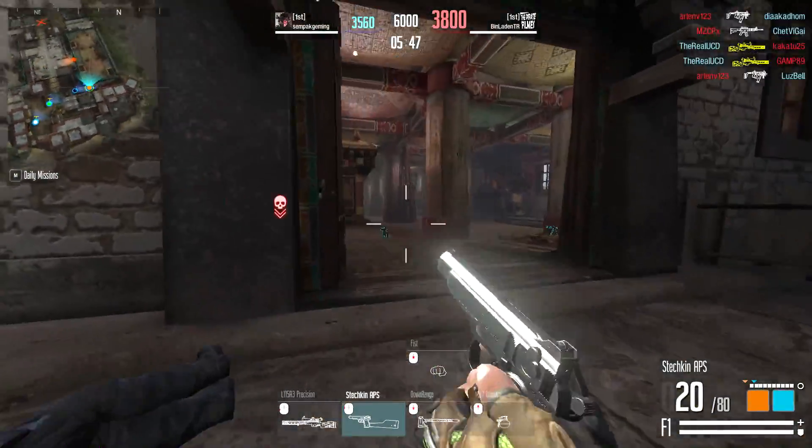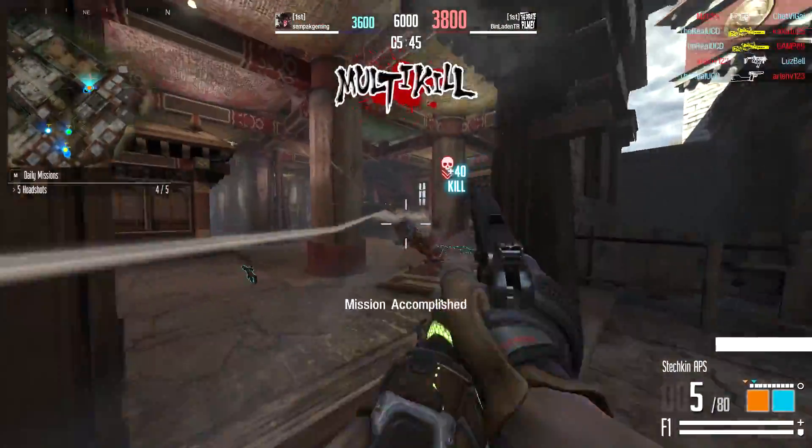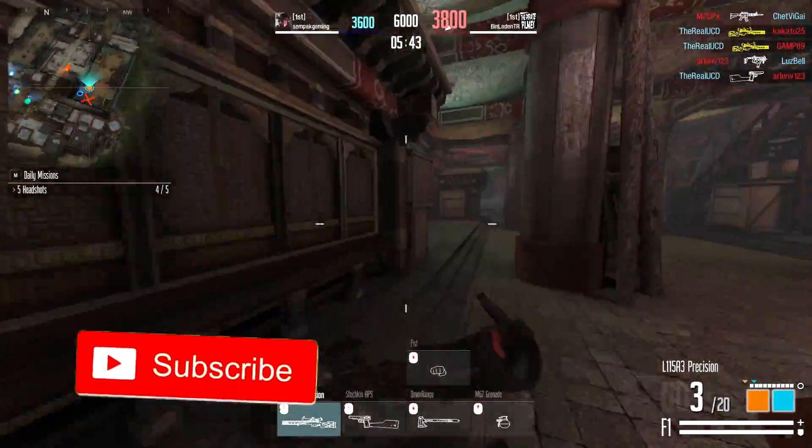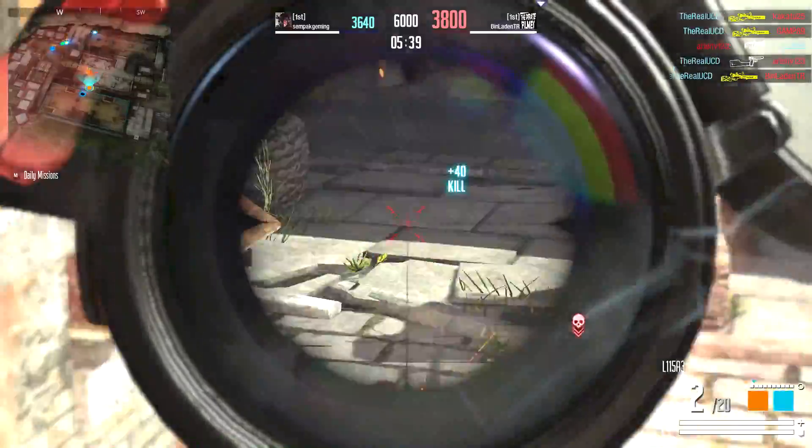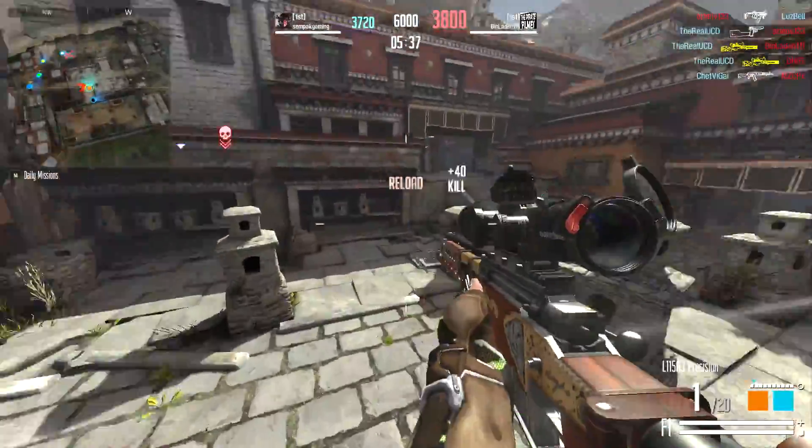As always, if you guys are excited for some Line of Sight Battery Hour gameplay, make sure to subscribe to the channel so you don't miss it. We're so close to 100,000 subscribers, and it'd be fantastic if you could join us.